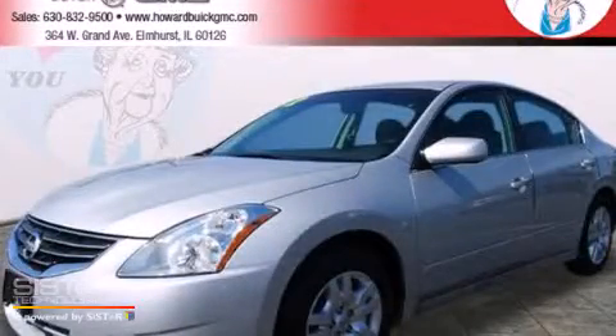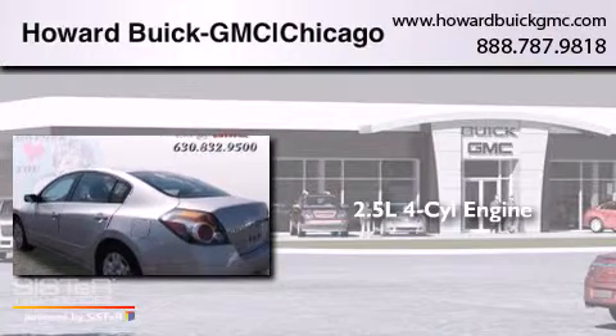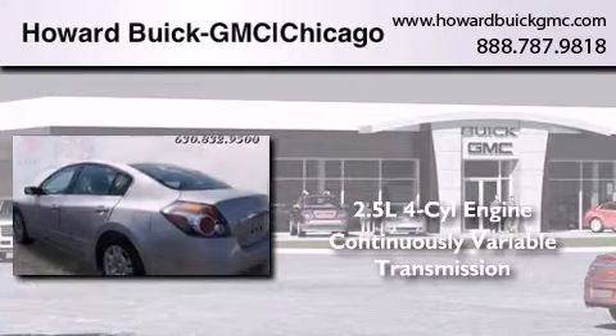This is a 2012 Nissan Altima. It features a 2.5-liter, 4-cylinder engine and a continuous variable transmission.